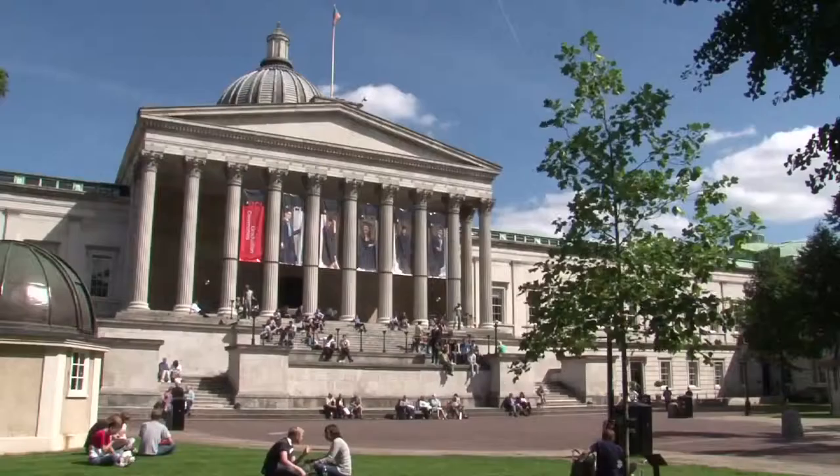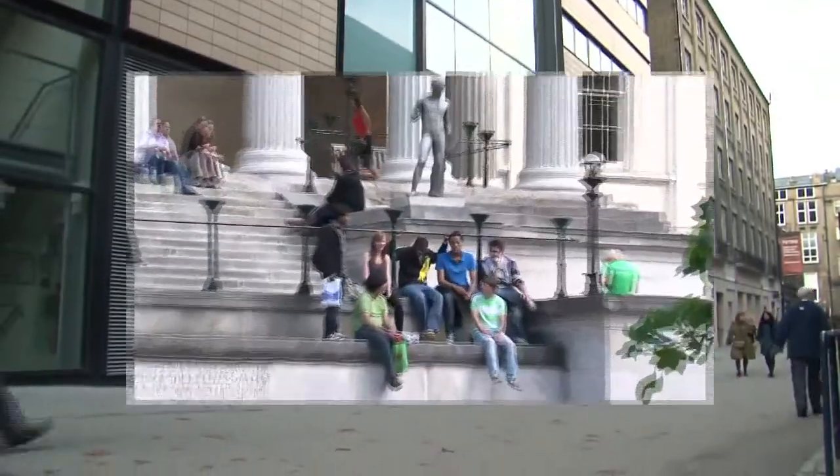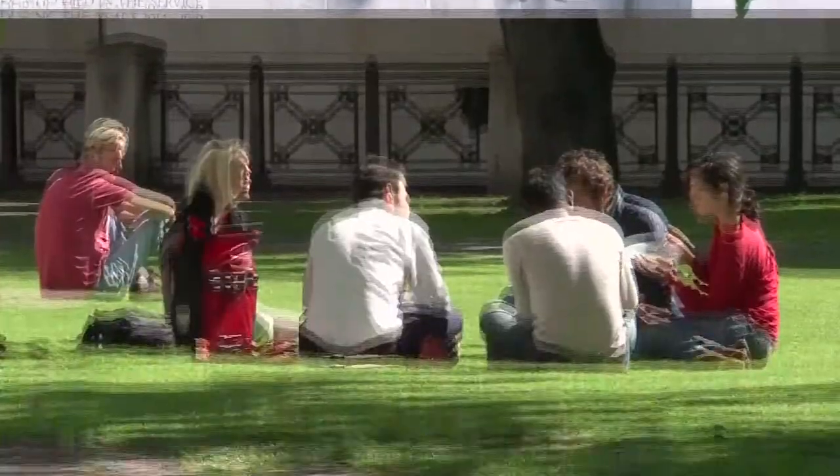The department occupies two floors in the Mallet Place Engineering Building, right in the heart of the Bloomsbury campus of UCL.